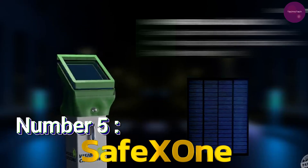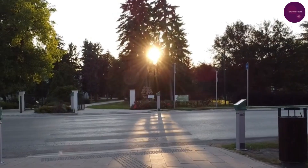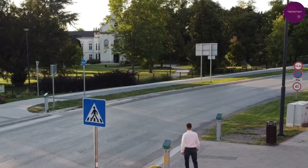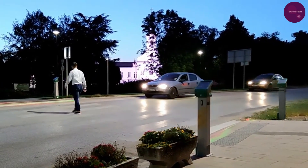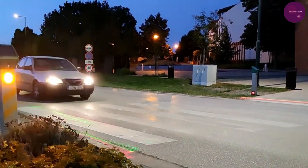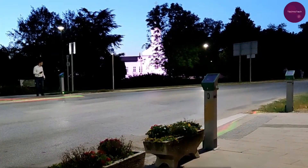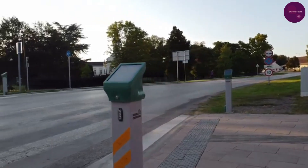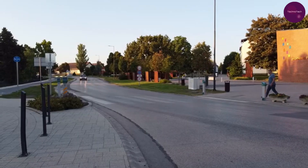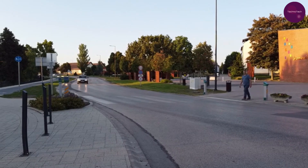Number 5: Safexone. Landing at number 5 is Safexone, a crosswalk system designed to enhance pedestrian safety. With its illuminated backlight and laser foot projection, Safexone reduces pedestrian accidents significantly, especially at night. Operating solely on solar power and equipped with real-time monitoring features, this system sets a new standard for crosswalk safety worldwide.